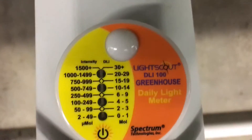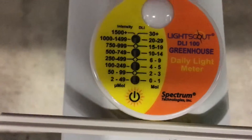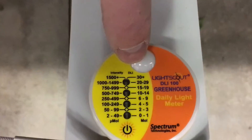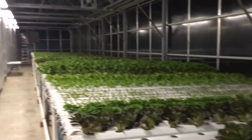So we have 10 to 14 on the DLI side of things. Not a bad amount of light today considering it was overcast, but can't complain for sure.